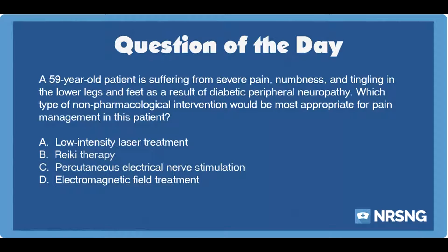A. Low-intensity laser treatment. B. Reiki therapy. C. Percutaneous electrical nerve stimulation. D. Electromagnetic field treatment.